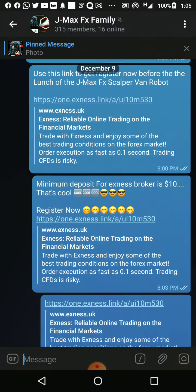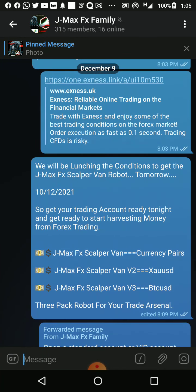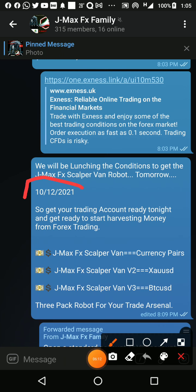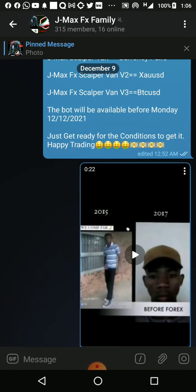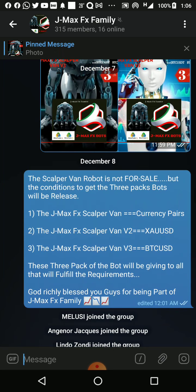The bot is going to be released today. A message was sent to the group members — they will be launching the conditions to get the Gemma's FS Scalper Van robot today, which is the 10th of December 2021. You can see the date live. We decided to launch the terms and conditions today. Join the Telegram group and be part of this family to get this robot and use it to trade in the financial market.